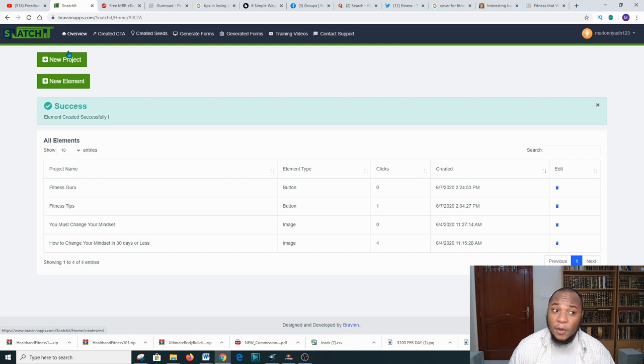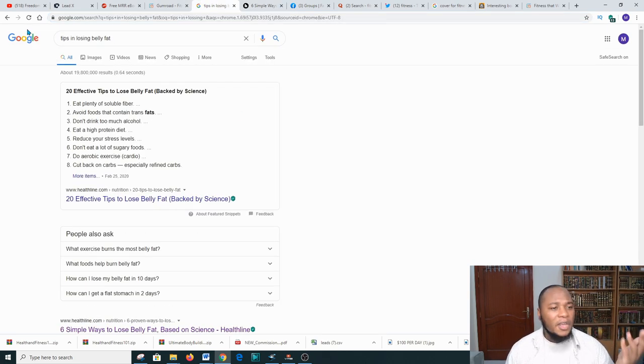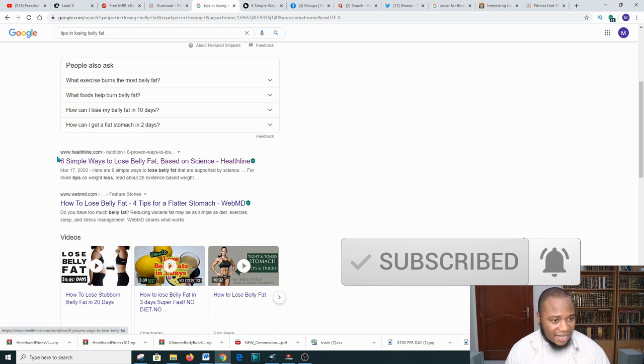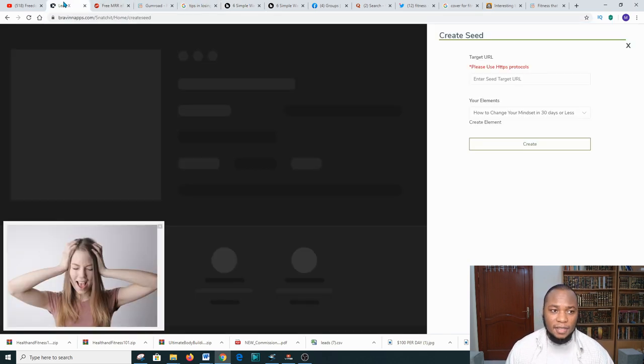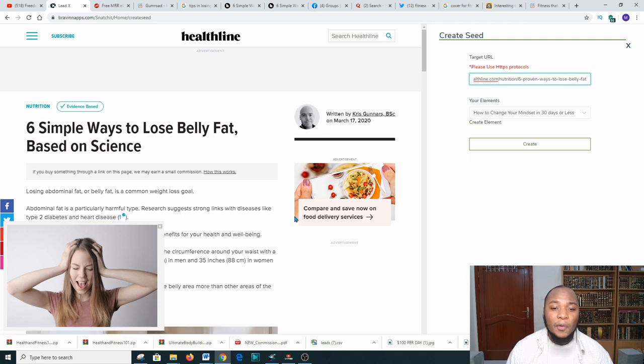Next, you need to create a project. Click 'New Project.' You'll be asked for a target URL. You need to find a page that encourages people to lose weight or get fit. Go to Google and type something like 'tips on losing belly fat fast' — choose a highly-ranked URL, for example healthline.com. Open that page, copy the full URL, then go back to Snatch.it and paste your URL in the target URL field.